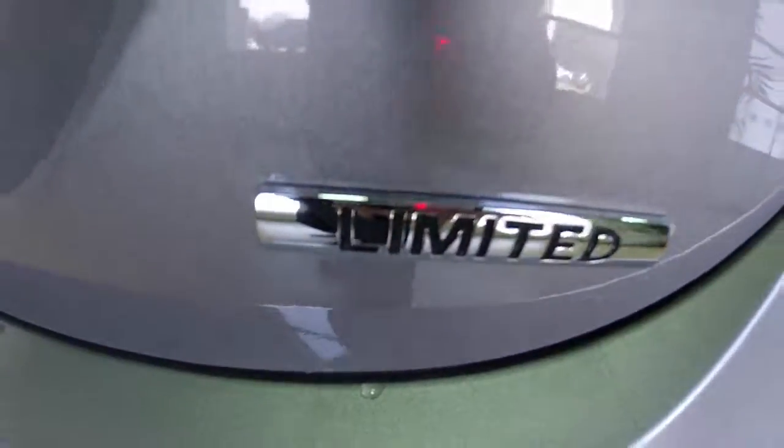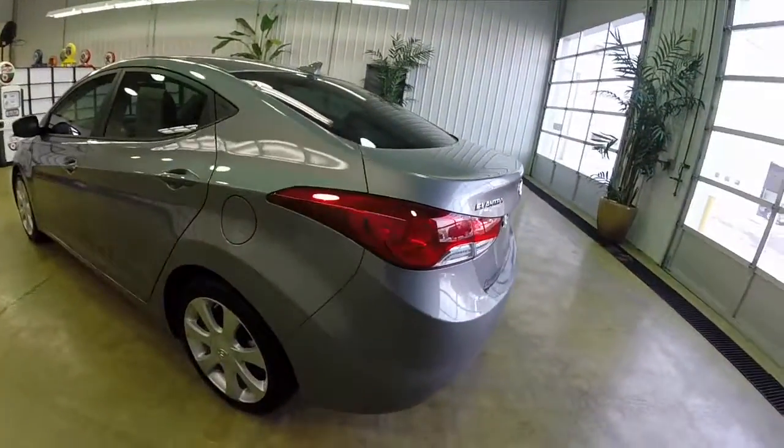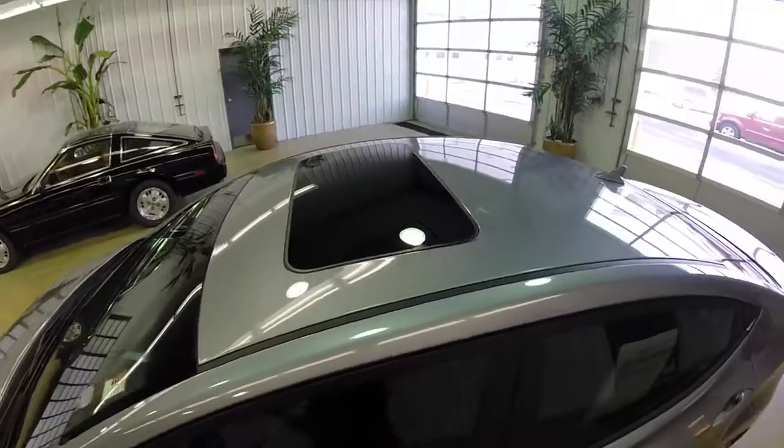This vehicle is equipped with Sirius XM satellite radio and a sunroof. It's a very nice vehicle for its class.